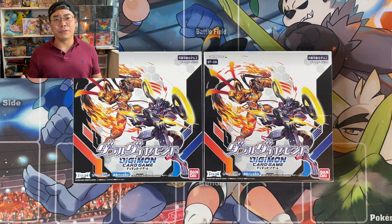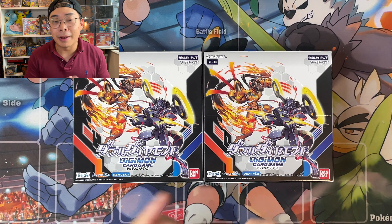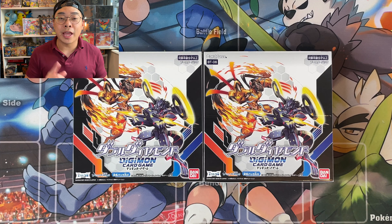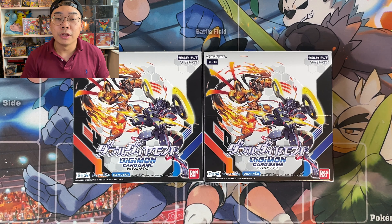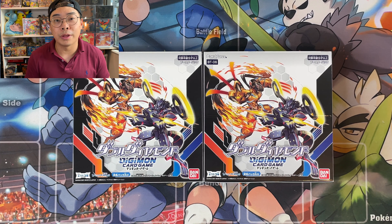You might be wondering — the title of this video doesn't really match what I'm talking about right now. But we are going to show you guys how you can find out what your Japanese trading card is worth, whether it's from Digimon, Yu-Gi-Oh!, or Pokemon. We'll show you the website that we often use and refer to, so make sure you stay tuned throughout this opening.